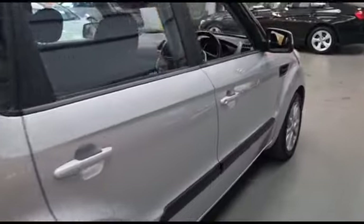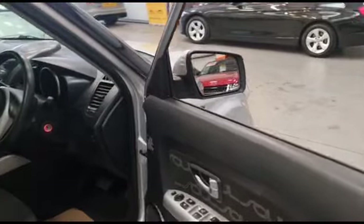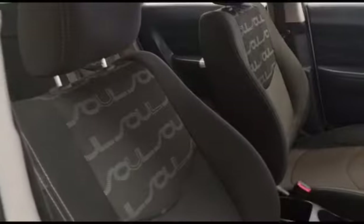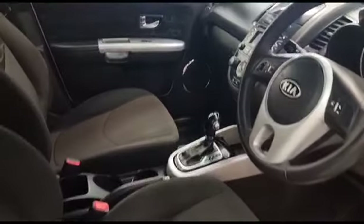There is a lot of room in the back. We've got the electric mirrors with side repeaters. We've got the Soul branding and stitching right throughout the car which sets it off quite nicely, and a full cloth interior.